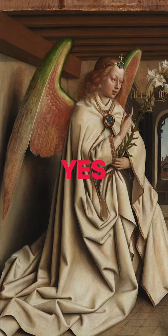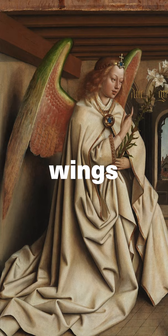Watermelon wings! This angel in the Ghent Altarpiece by Jan van Eyck has wings that look like watermelons. But why?